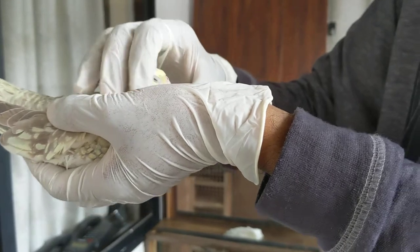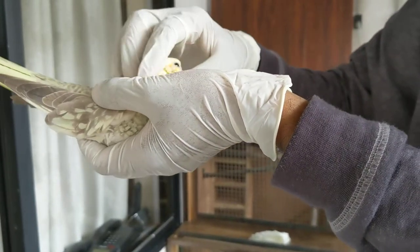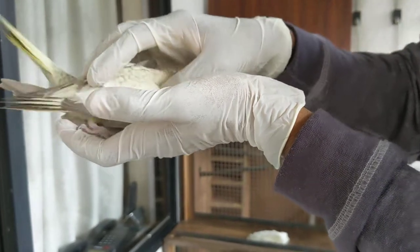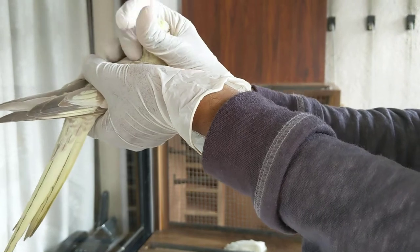Tell me, ma'am, please describe what happened to your bird. She's not feeling well. She's sitting in the cage, very quiet, not eating properly.